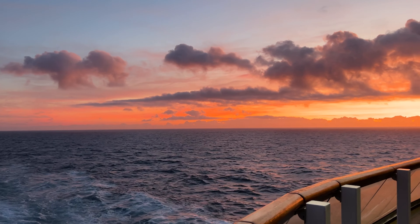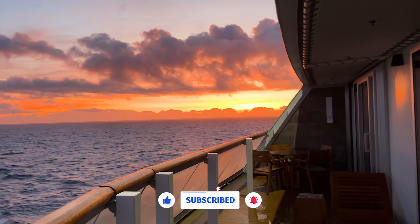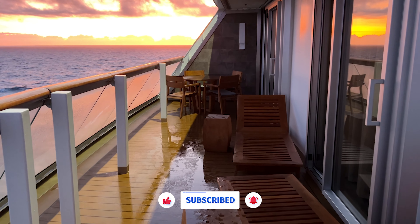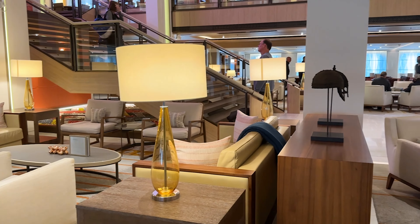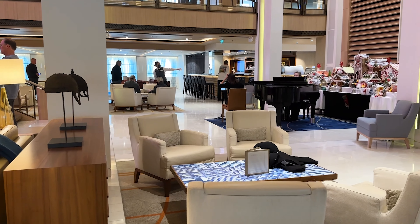Hi and welcome to a new vlog. In this vlog we will provide a full tour of the Viking Ocean cruise ships. We will give you a tour of some of the rooms, talk through all the dining options, and also show you all the amenities on the cruise ship. The Viking Ocean cruise ships can all accommodate up to 930 guests and we can't wait to share the whole ship with you.